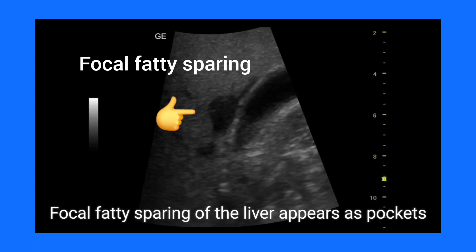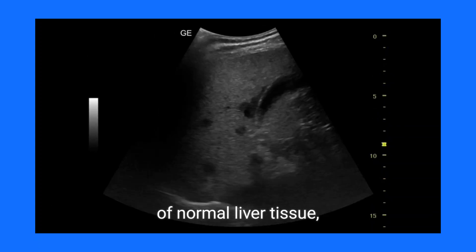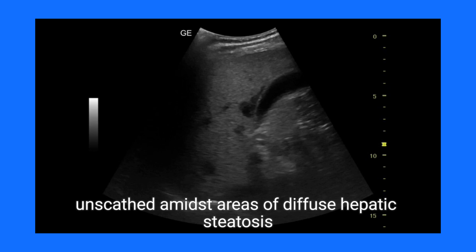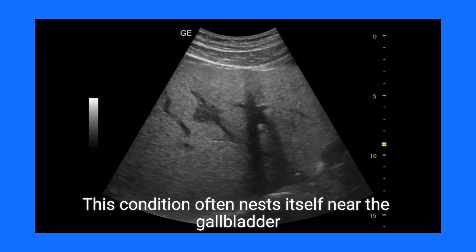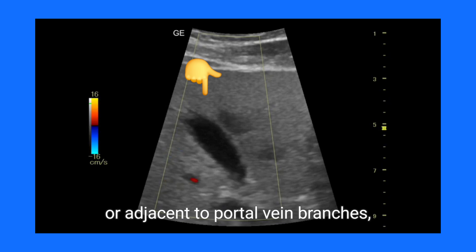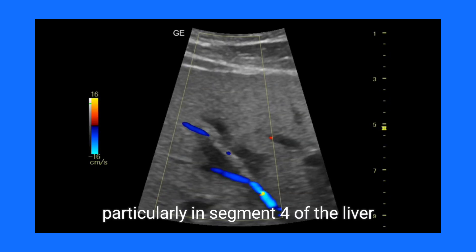Focal fatty sparing of the liver appears as pockets of normal liver tissue, unscathed amidst areas of diffuse hepatic steatosis. This condition often nests itself near the gallbladder or adjacent to portal vein branches, particularly in segment 4 of the liver.